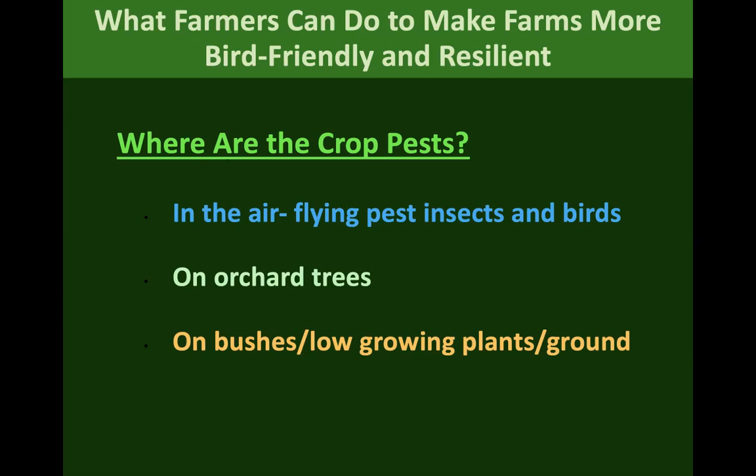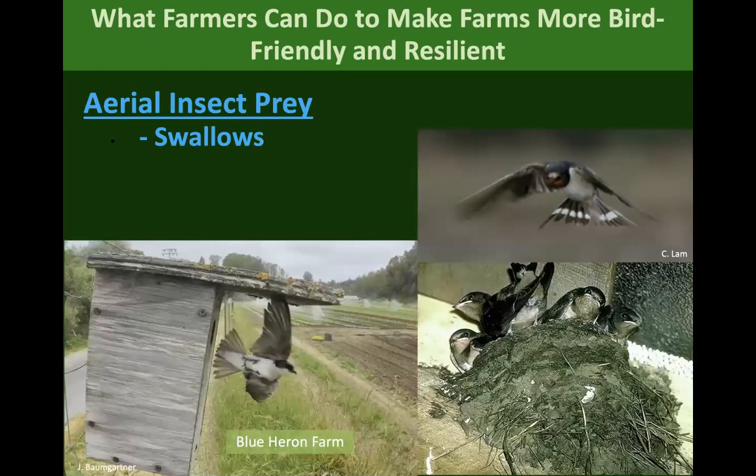It's interesting to think about birds and how they help you depending on where their food source is. There are birds in the air capturing pest insects, birds foraging in trees, birds down in bushes and low-growing plants or vineyards, and birds looking on the ground for pests. Aerial insectivores like cliff swallows can be supported under the eaves of buildings. Tree swallows and violet-green swallows use the same nest box as bluebirds, and barn swallows build nests in barns — all of these are aerial foragers.